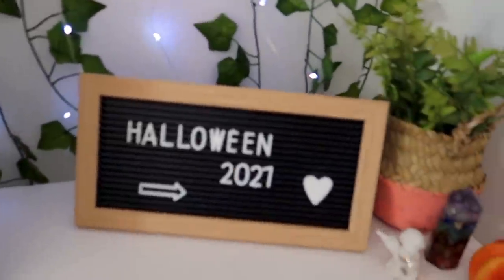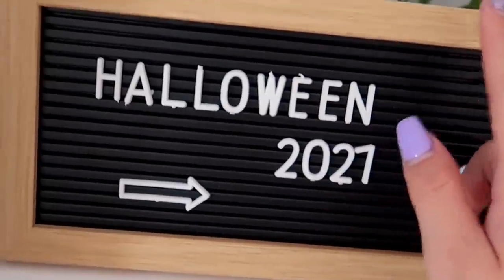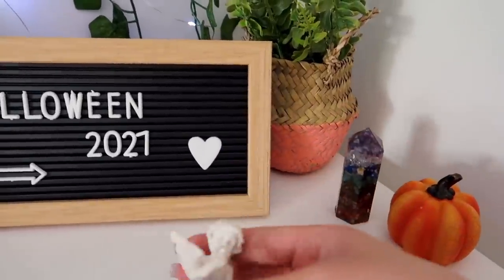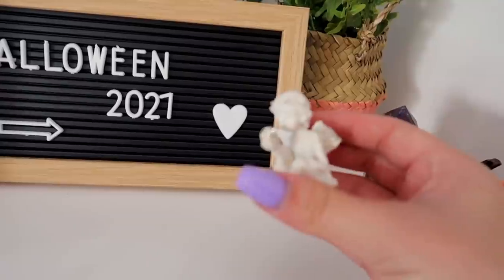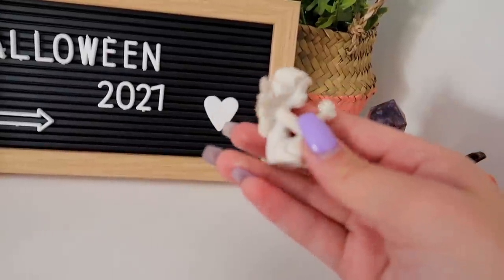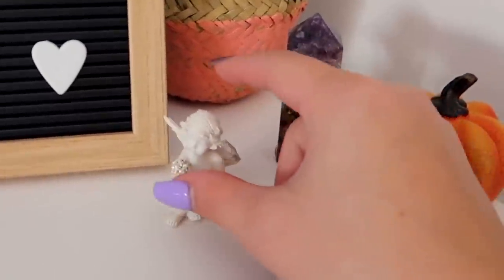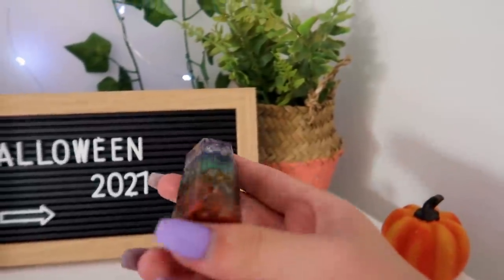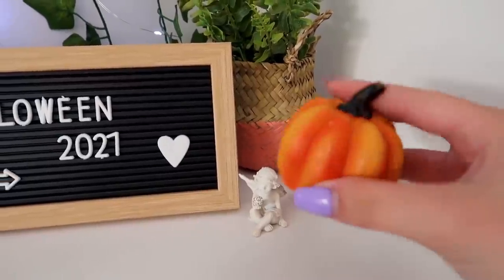Over here I've got a sign that says 'Halloween 2021' — I got this from Shein. I got this cute little angel figure and I actually didn't buy this — I got it from a fan, so if you're still watching, thank you so much, I've kept it all these years. Then I got this beautiful crystal from Shein — it's so gorgeous — and this cute little pumpkin. This is my mug.